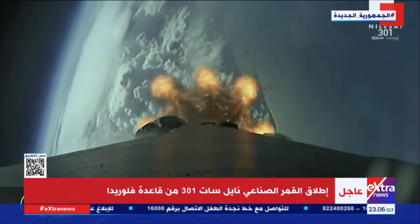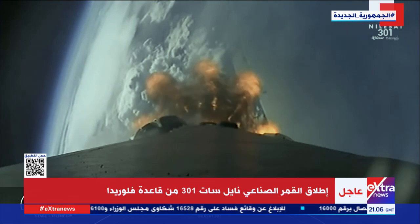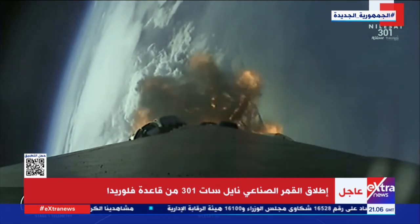Shortly after we see ignition of the second stage engine, we are expecting those fairing halves to deploy, exposing that Nilesat 301 satellite to the vacuum of space.